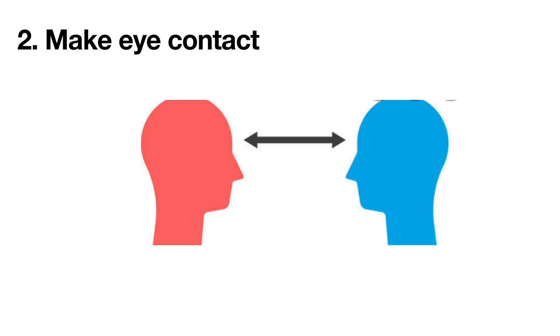With panel interviews, it is best to look at and direct your answer to the person asking the question, with a glance periodically at the other panel members.